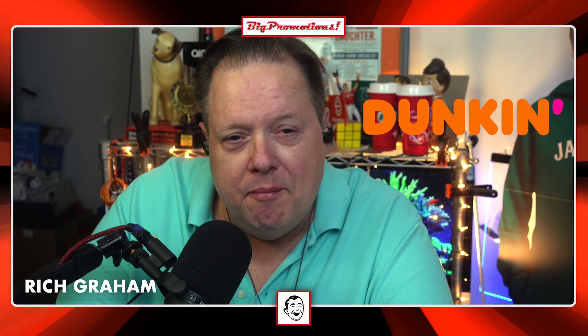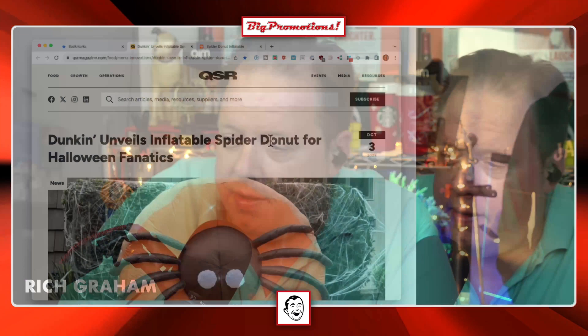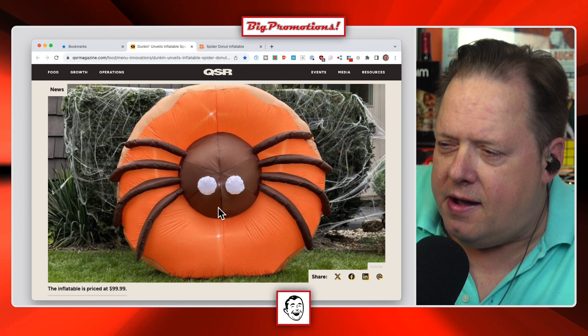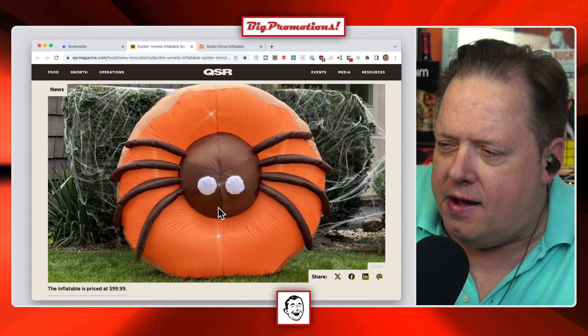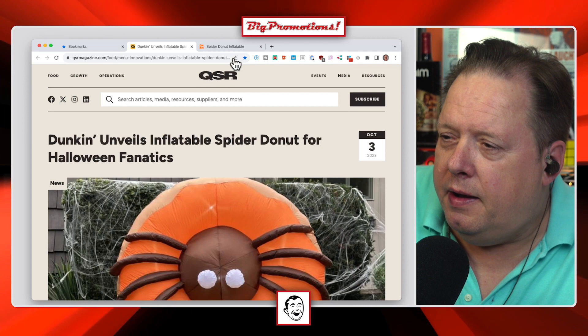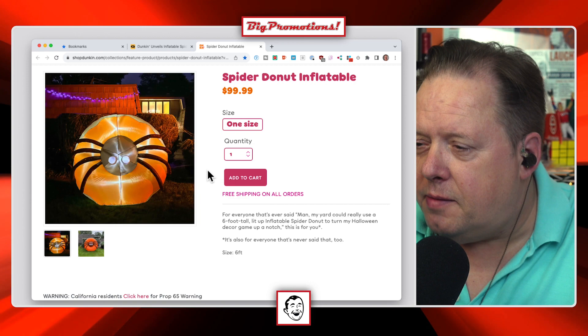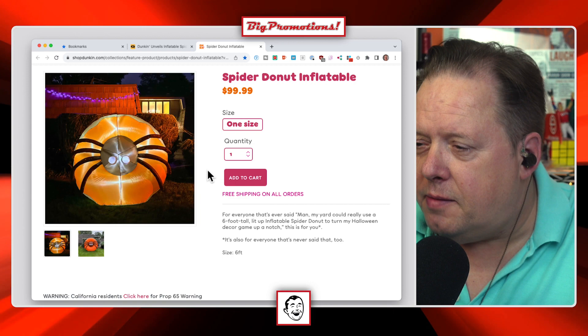Our buddies at Dunkin' have dropped a massive inflatable spider donut for Halloween. It looks unbelievable. It's an orange glazed donut with a chocolate donut hole in the middle — but inflatable. You can actually buy it in the store. Free shipping on all orders — $100, one size. For anyone that's ever said, 'Man, my yard could really use a six-foot-tall lit-up inflatable spider to level my Halloween decor up a notch' — this is for you.